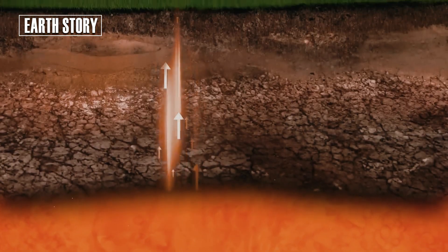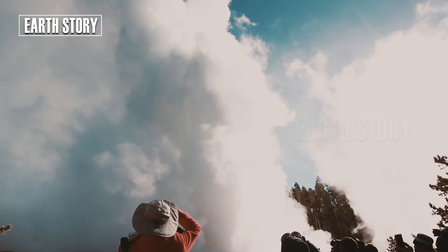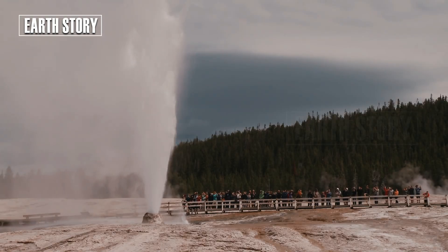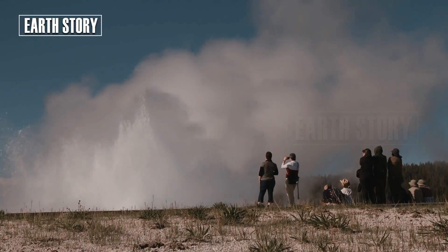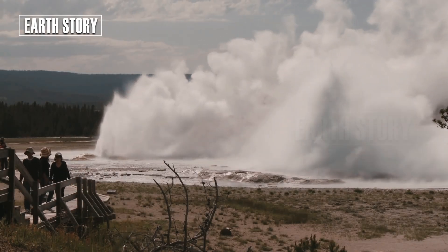Geyser eruptions occur when groundwater trapped beneath the surface is heated by magma to the point of boiling. Pressure builds, then is released in a dramatic eruption. While they may seem like a beautiful natural spectacle, geysers also provide clues about the heat beneath Yellowstone.